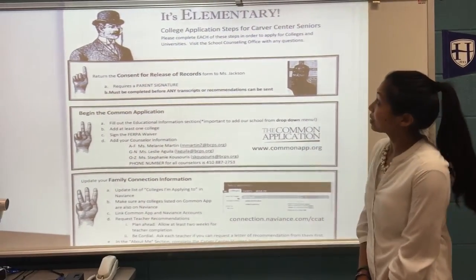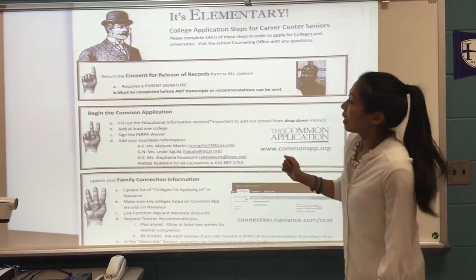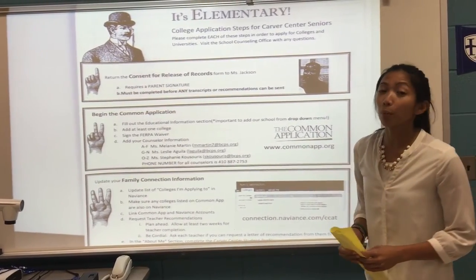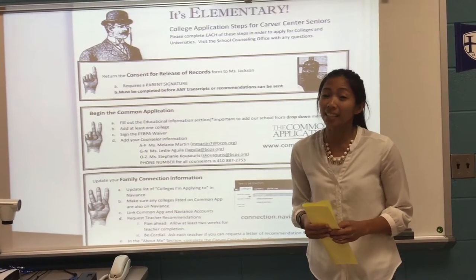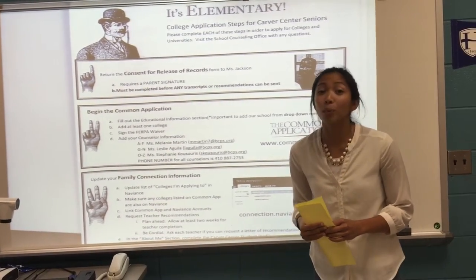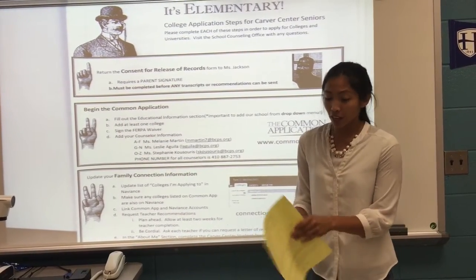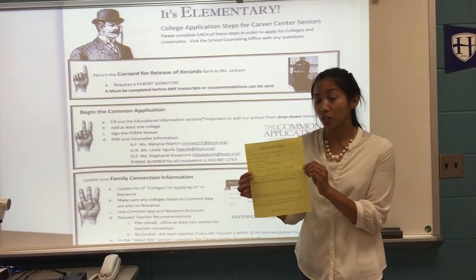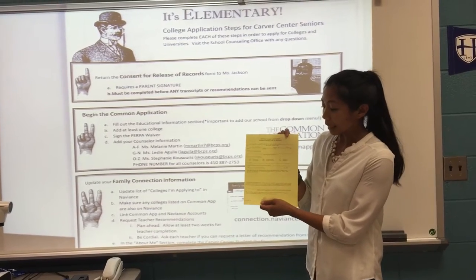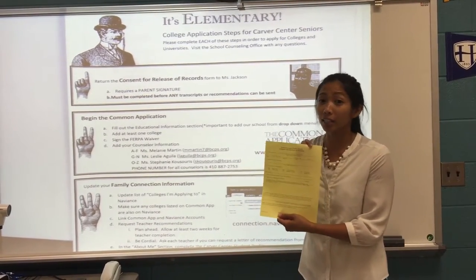We are going to cover the college applications at Carver Center. The first step is the consent for release of records. It's important because all transcripts and any documentation about your child is considered confidential, so we need your permission to be able to send any of that. In that folder, all students received a yellow sheet that on the top says "Consent for Release of Records." At the bottom, please make sure that you sign and date and have your child turn it in to Ms. Jackson in the school counseling office.